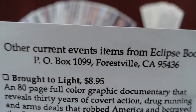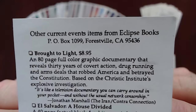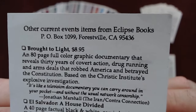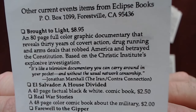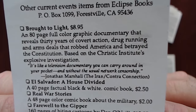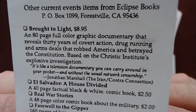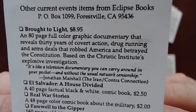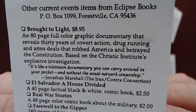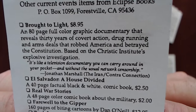Let's have a read through this insert for the other current event items from Eclipse Books, PO Box 1099, Forestville, California. 'Brought to Light' - $8.95, an 80-page full color graphic documentary that reveals 30 years of covert action, drug running and arms deals that robbed America and betrayed the Constitution, based on the Christic Institute's explosive investigation.